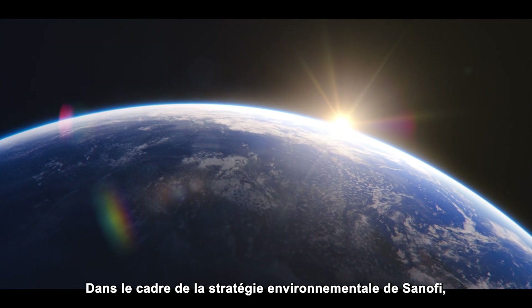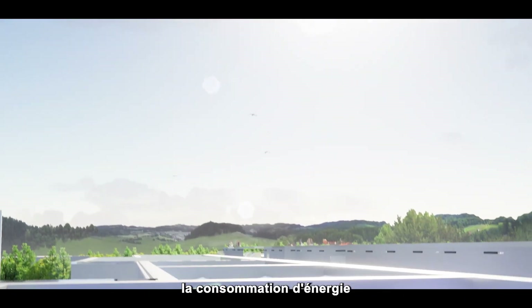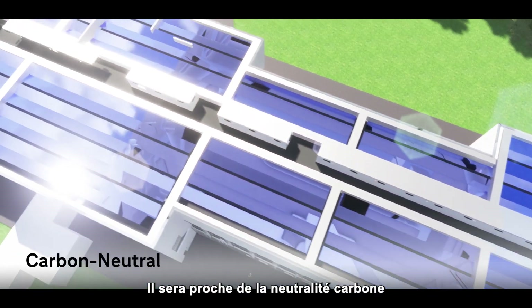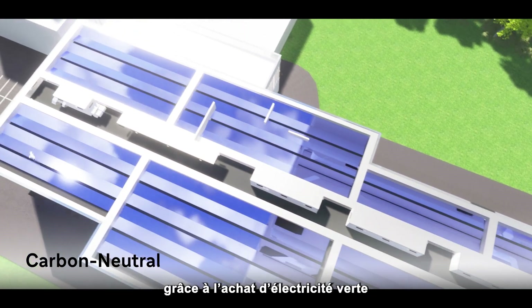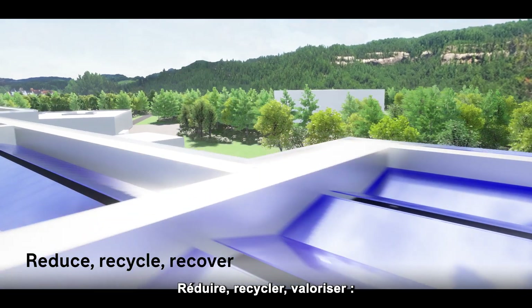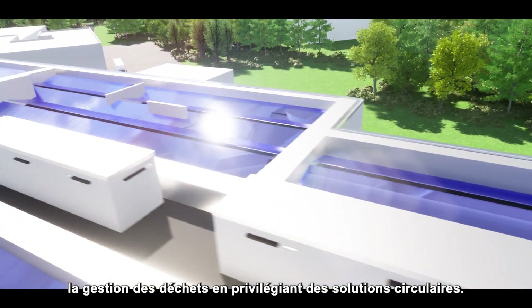In the context of Sanofi's environmental strategy, the building is designed to drastically reduce energy consumption by implementing energy recovery. It is also considered to be close to carbon neutral by purchasing green electricity or providing energy with solar panels. Reduce, recycle, and recover are also our engagement for waste management, aiming for circular solutions.